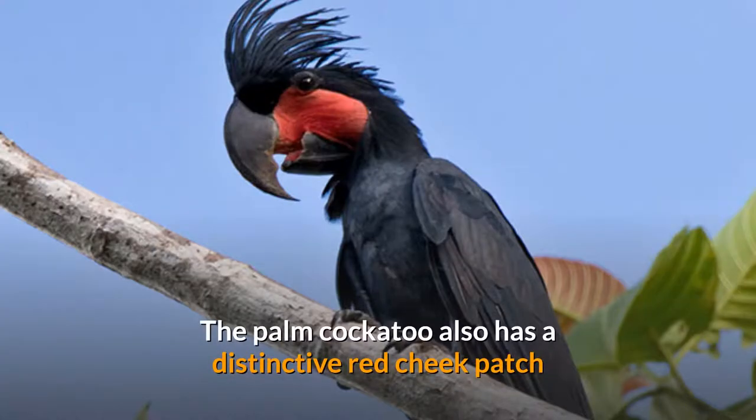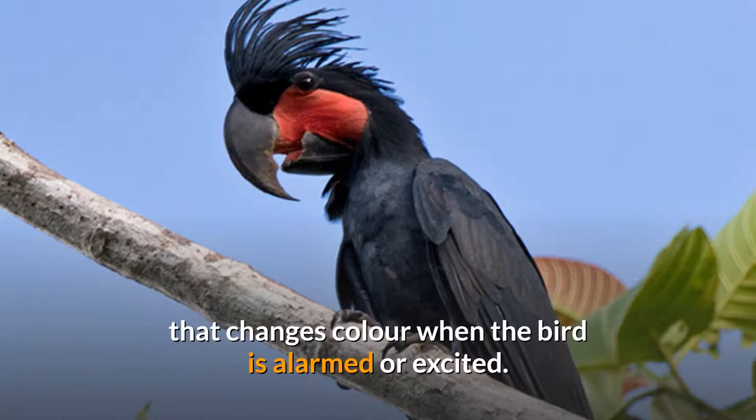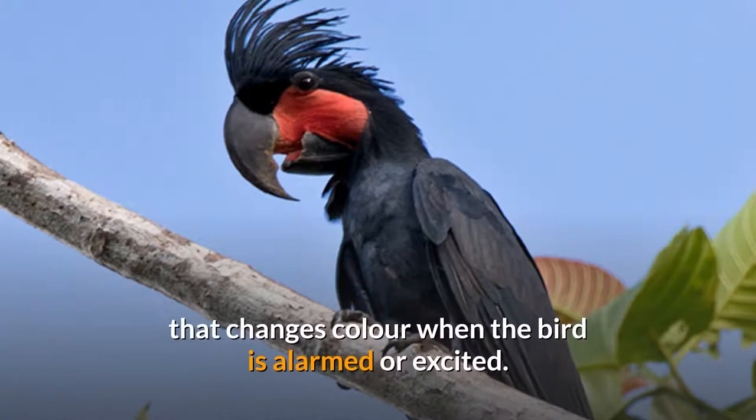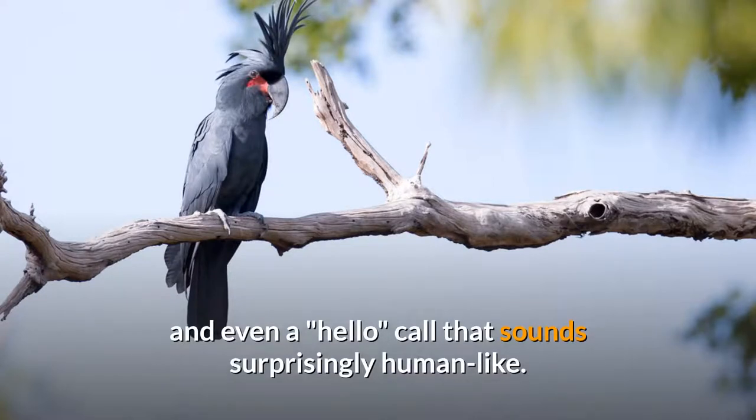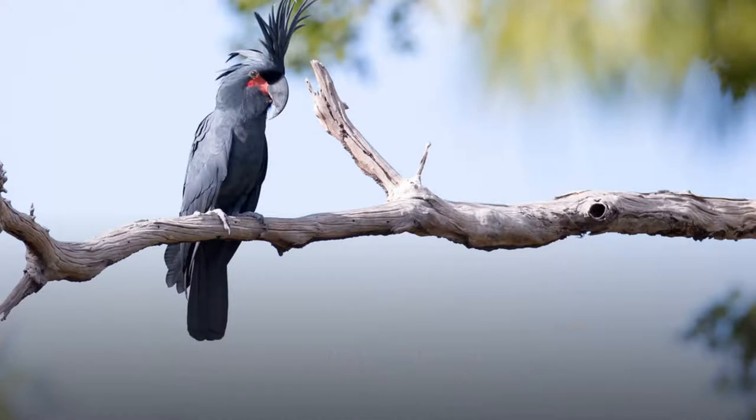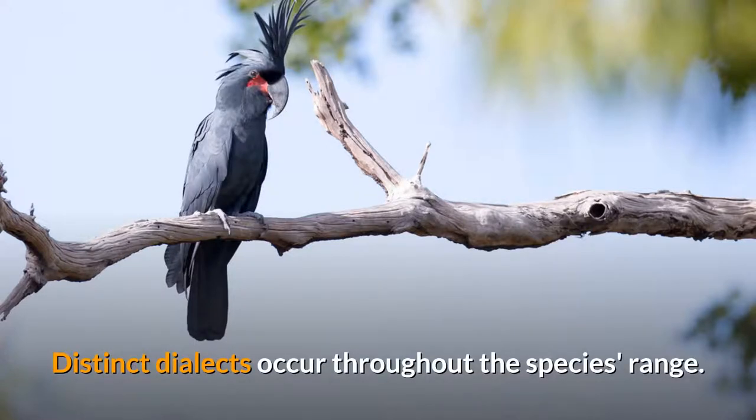The Palm Cockatoo also has a distinctive red cheek patch that changes color when the bird is alarmed or excited. It has a large and complex vocal repertoire, including many whistles and even a "hello" call that sounds surprisingly human-like. Distinct dialects occur throughout the species range.